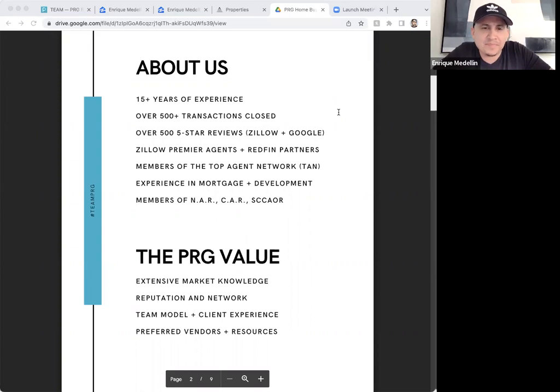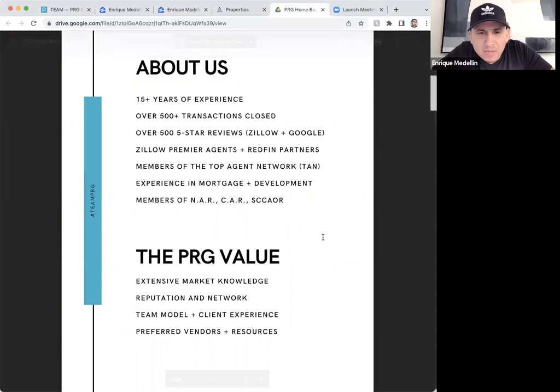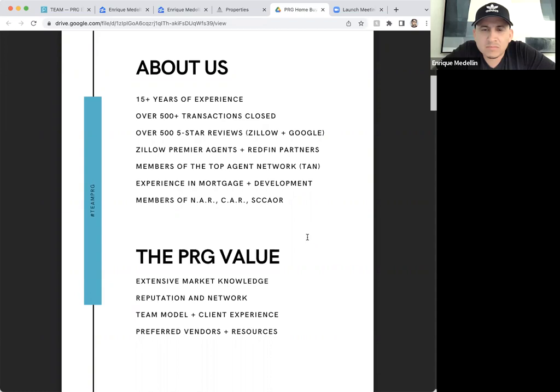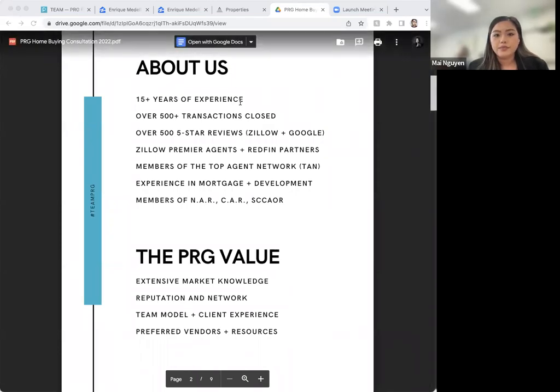I got pre-approved through my bank, Chase — do your lenders get better deals or rates? It all depends. Your own bank might give you a discount on interest rates since you have your money there, but they have more restricted policies and requirements. Our lenders can shop around 40 banks to find what programs you're eligible for and what's best for you. I'd highly recommend speaking with our lender just to see what your options are — at least compare them. It's best to compare.